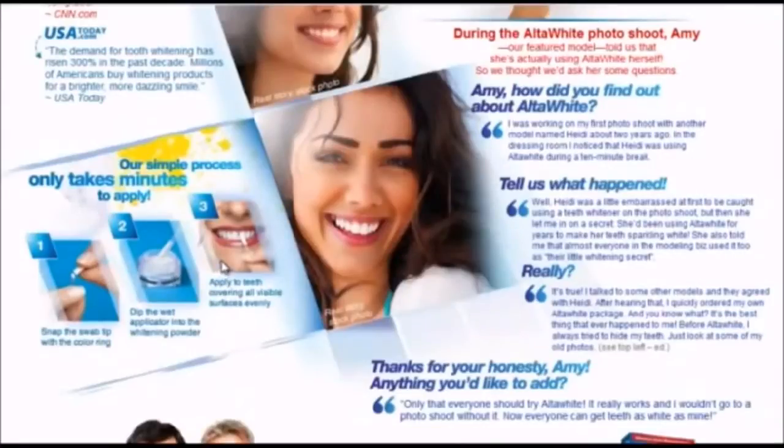I ordered AltaWhite a little over a month ago and started using it the day that I got it. About three weeks in I started seeing a noticeable difference and my smile was a lot brighter than what it had been. The time it takes to see a difference may vary from person to person depending on eating habits, but I drink coffee and or soda almost every day and AltaWhite has worked great for me.